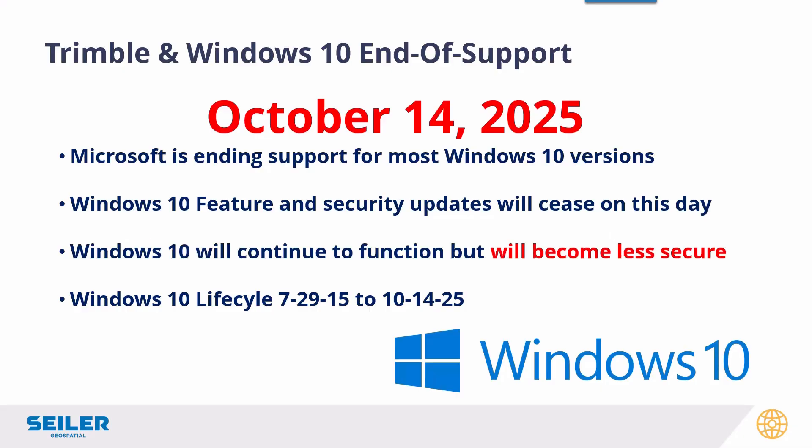Windows 10 had a great run. It was released in 2015, and October 14, 2025 will see the end of support date for that operating system. That's going to affect most Windows 10 versions. For you on that day, especially for your data collectors, feature and security updates will cease to be issued, and your devices will become less secure.